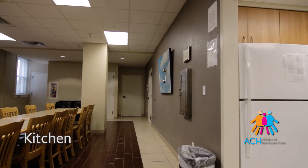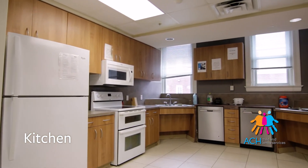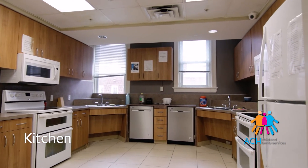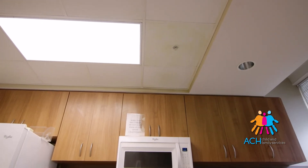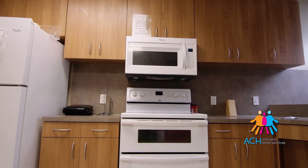There's a kitchen on each side of the building. Each kitchen has two of every appliance for our young adults — two refrigerators, two stoves, two dishwashers. Because we have so many young adults, we have up to 19 that can be in this building, so you never know how many are going to actually be using the kitchen at once.